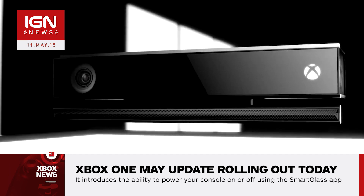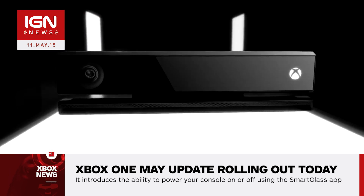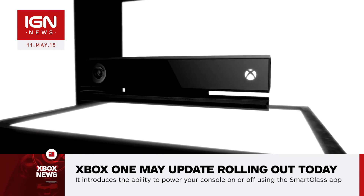Additionally, Xbox One owners will now be given the chance to activate the system's energy saving mode during its initial setup. That should make the Natural Resources Defense Council happy.